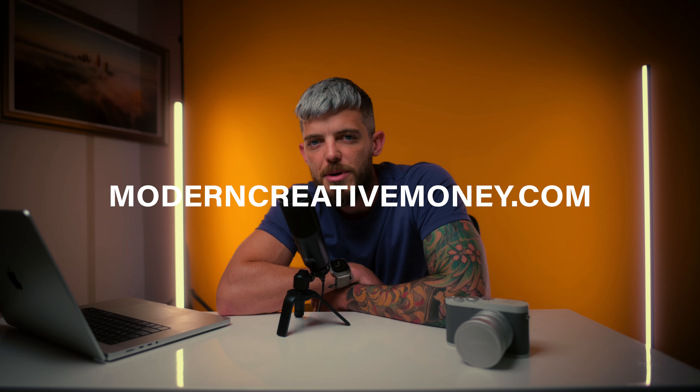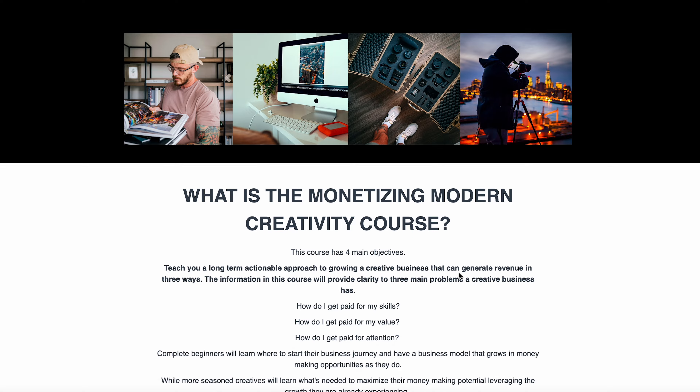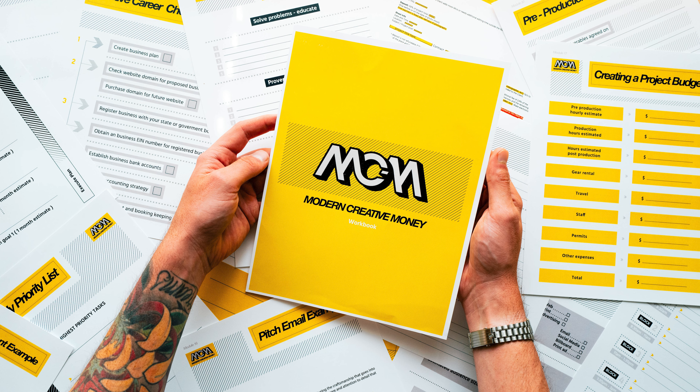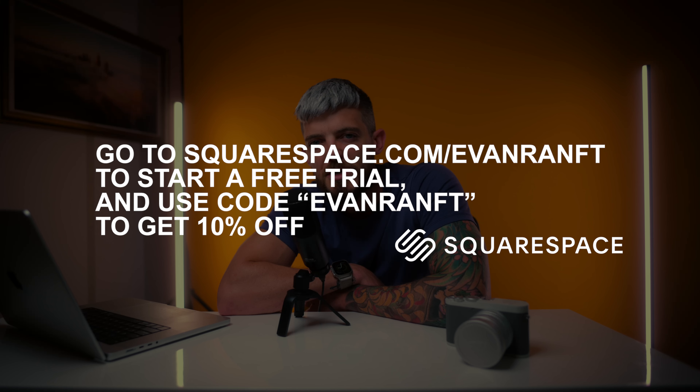If you want to learn more about pitching clients and how your portfolio fits into your business, go to moderncreativemoney.com and sign up for my course. There's much more detailed information there about implementing this into your creative business, including a pitch email template you can use to send your portfolio to clients. Hope this video helped — drop any questions in the comments. Big thank you to Squarespace for sponsoring. Go to squarespace.com/EvanRamp for a free trial, and use code EvanRamp to save 10% when you're ready to go live.